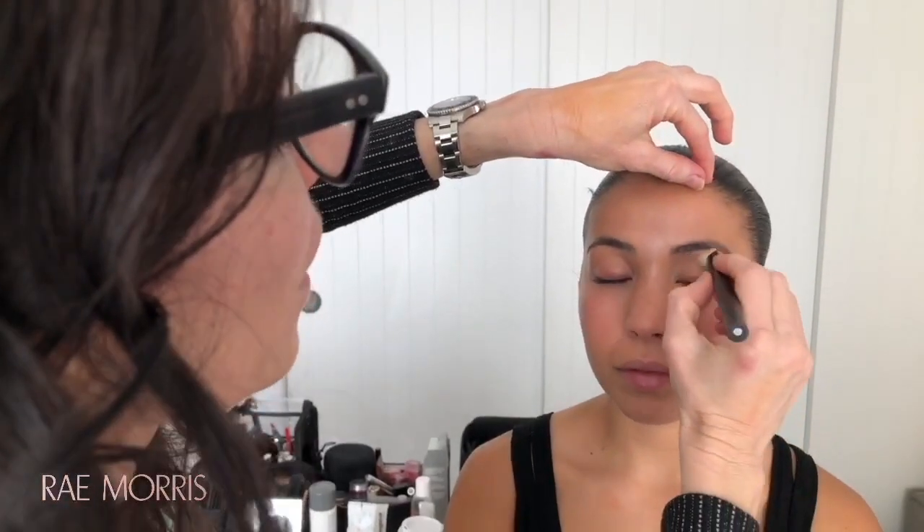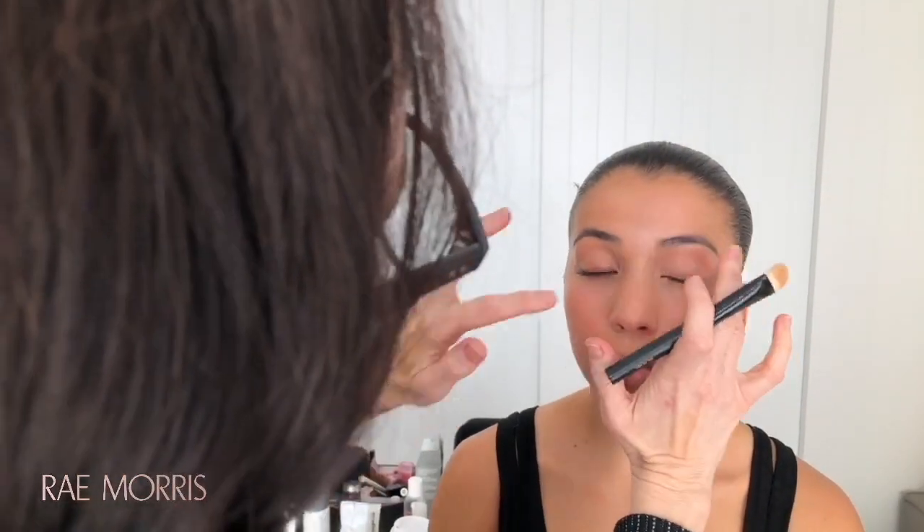It's really important to use foundation under the eye no matter what, because it knocks out any discoloration — even 20% coverage means 20% less concealer you'll need. Look down for me. You don't want a completely different concealer color from your foundation, or you'll get white panda eyes. For concealer, you want something one shade — maximum two shades — lighter than your skin tone. If you go too light on golden skin tones, you'll go gray or ashy under the eyes.